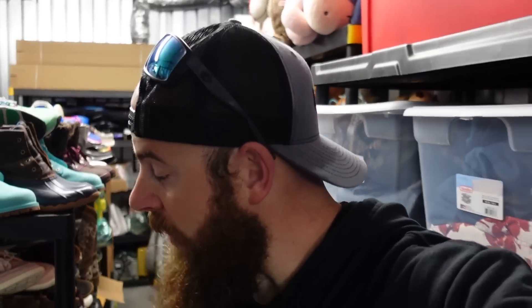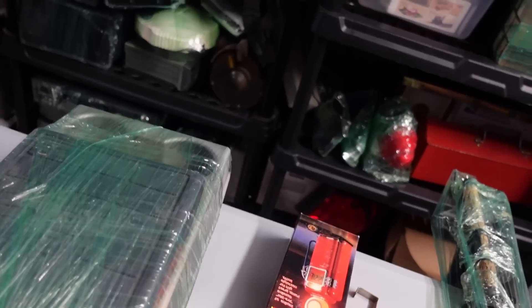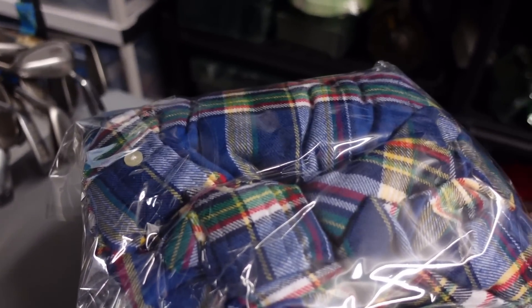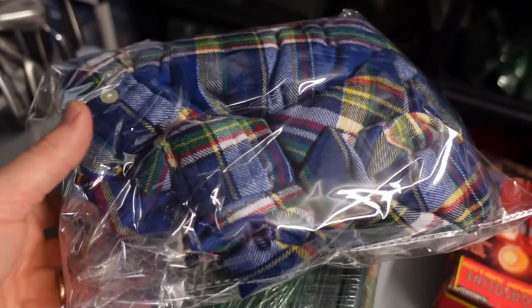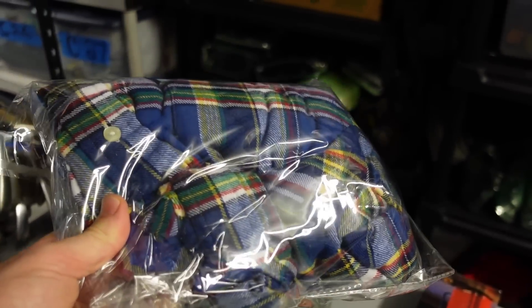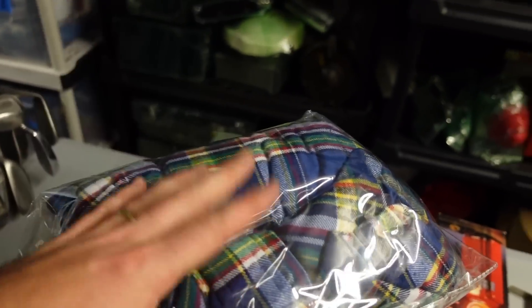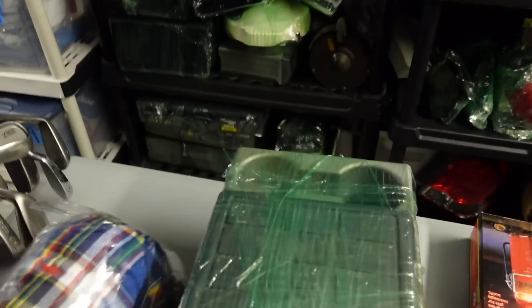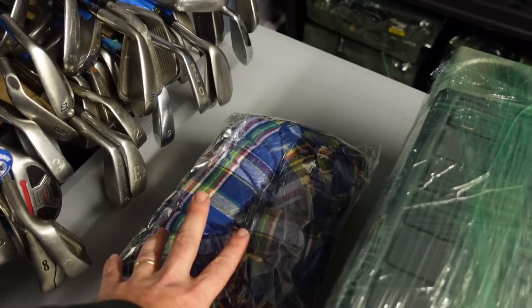Kayla is not here today but we are at the storage unit pulling some orders. We got some good sales here. First sale is a Ralph Lauren 3XL performance flannel shirt that went for $25 free shipping. They came out and offered $25 if we did free shipping, so we changed the listing. We paid a couple bucks for this — I only pick up Ralph Lauren stuff if it's a larger size or the big pony.